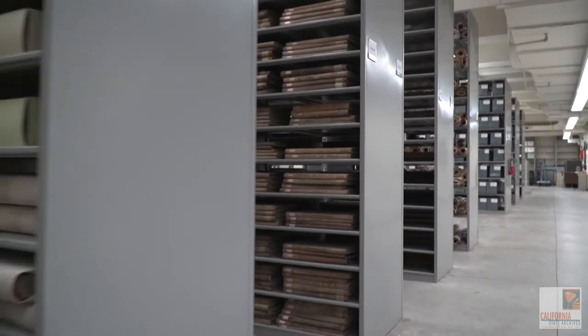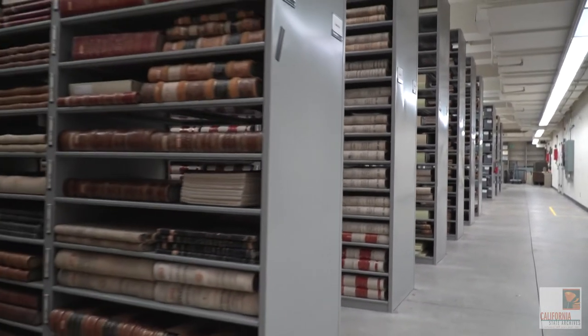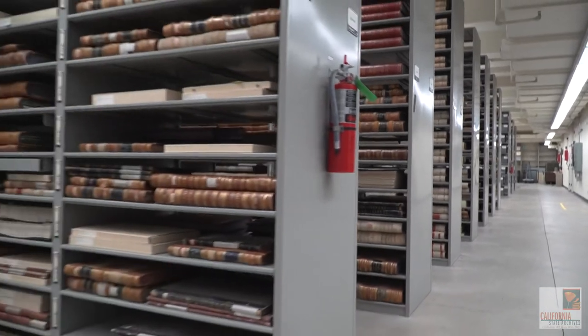Artifacts like campaign buttons, plaques, and gifts presented to the governor often need custom-made boxes from our preservation lab.